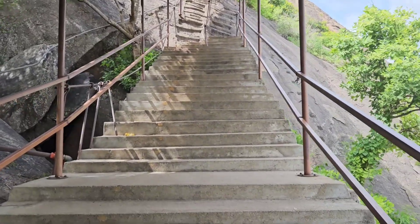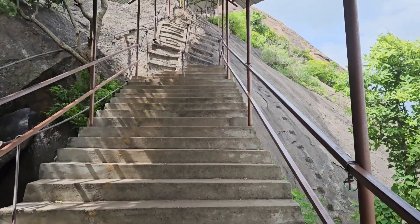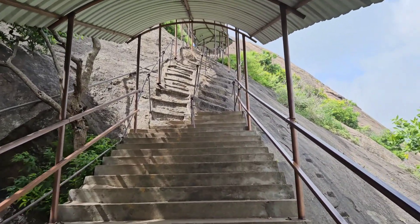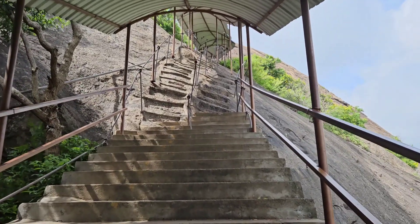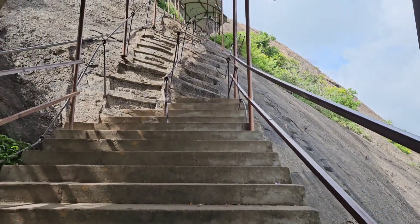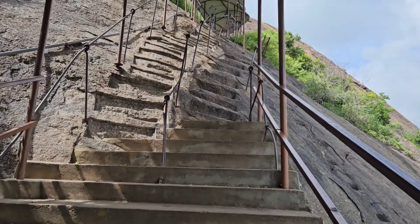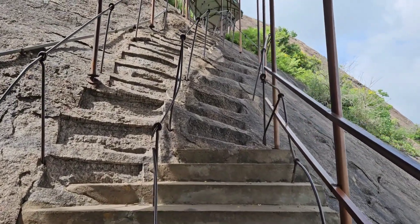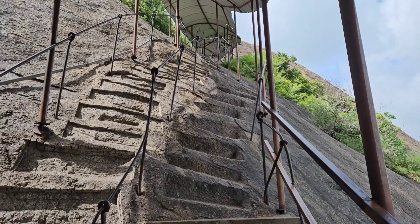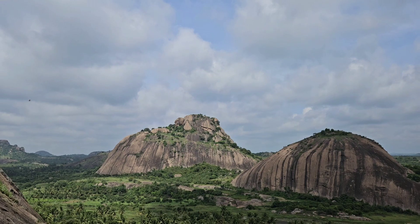Here comes the interesting part of the climb. You can see the staircase going till here. After this rock, you can see the steps being carved out on the rock, but it's quite steep. I can imagine there was a time when these steps weren't there and the temple was still there, and people had still climbed up through this route. I wonder how they climbed — because it's damn steep.